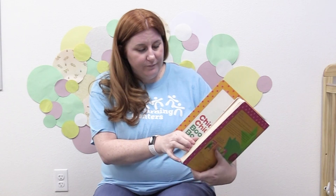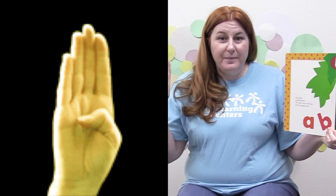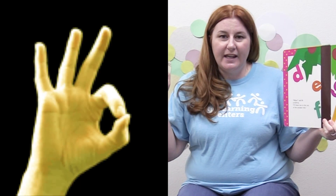Here's the cover. A told B and B told C, I'll beat you to the top of the coconut tree. Whee! said D to E, F and G. I'll beat you to the top of the coconut tree.